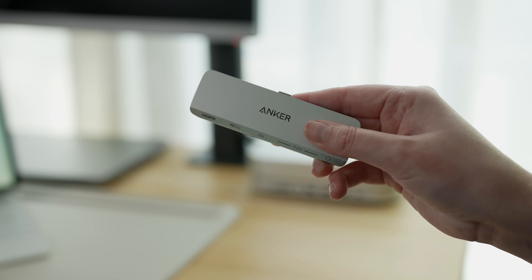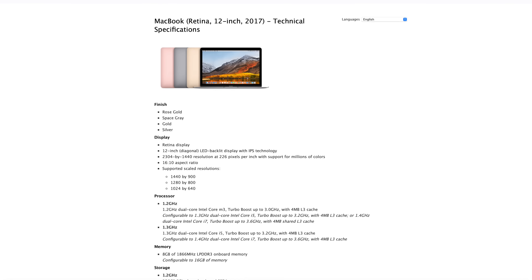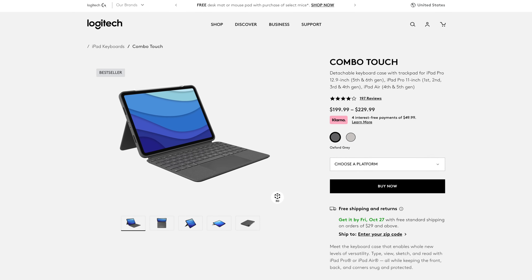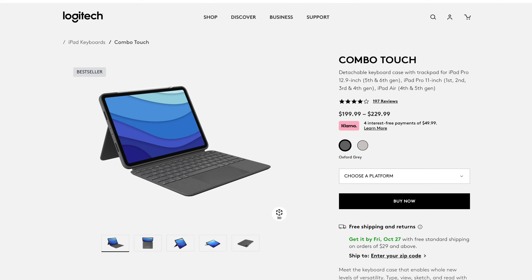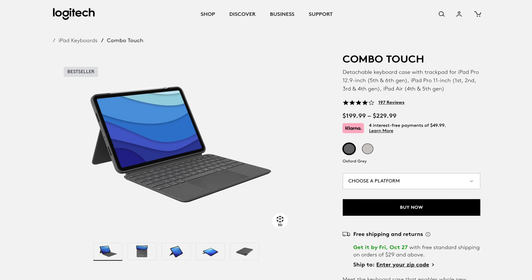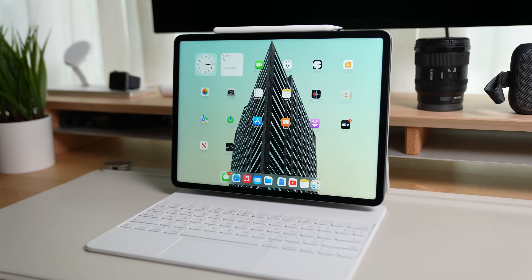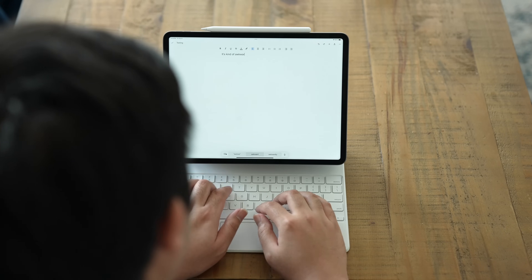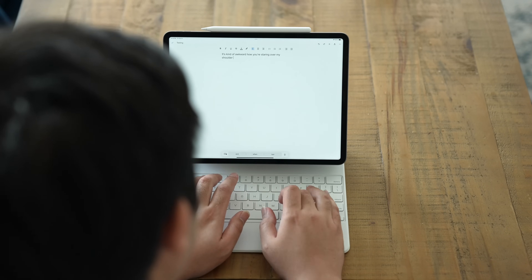That USB-C port frees up your iPad's remaining port for other accessories, or you can use a dongle to add even more ports. This makes the iPad feel almost like a replacement for Apple's old 12-inch MacBook. There are third-party iPad keyboard cases, but those don't necessarily elevate the screen higher or provide a charging port. In my opinion, the Magic Keyboard makes iPads feel the most laptop-like. I usually prefer third-party accessories because they're cheaper, but none of the alternatives come close to the Magic Keyboard's features.